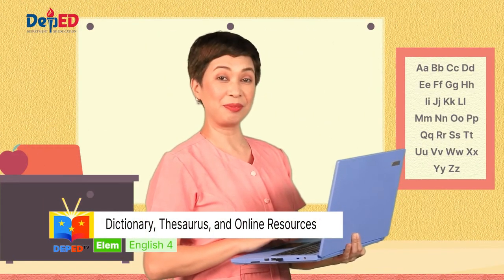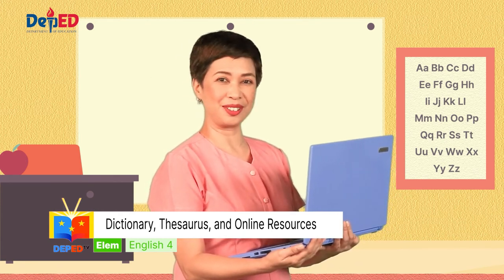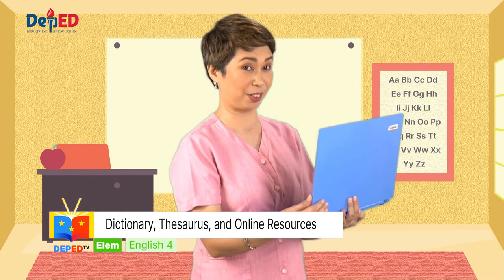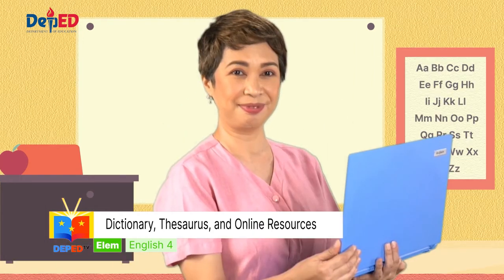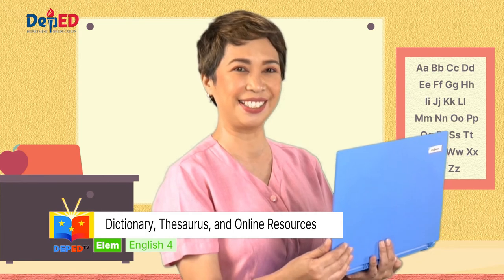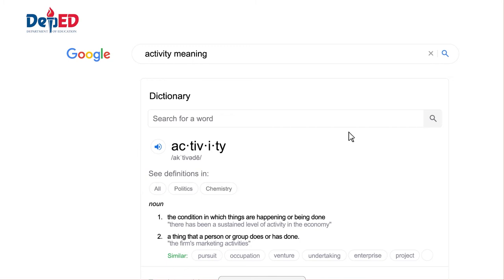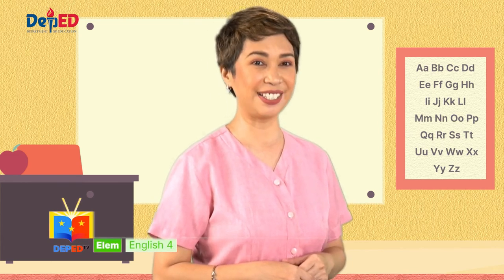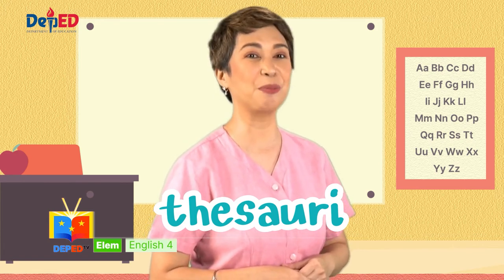Oh, hi there! I'm just using my laptop to search for the meanings of some unfamiliar words I read in my book. If you have access to the internet, you can also search for information using search engines like Google. You can also use online resources in getting the meanings of words. Type the word you want to know the meaning of in the search bar, then click enter. All information related to the words you typed will appear on your screen. There are also online dictionaries and thesauri that you can use for free. Thesauri is the plural form of thesaurus, by the way.